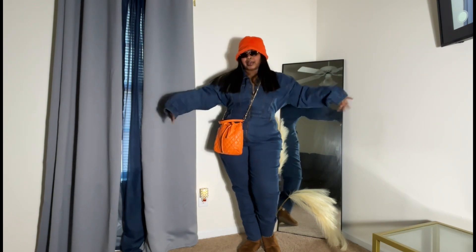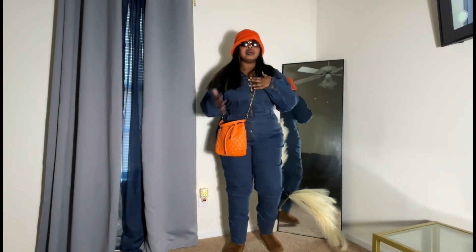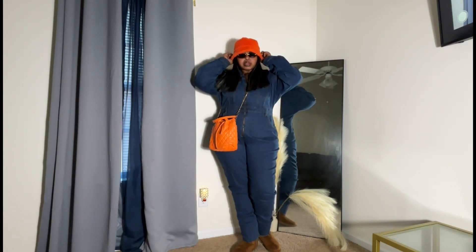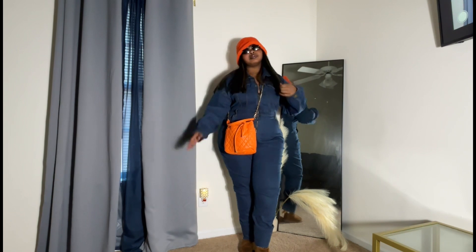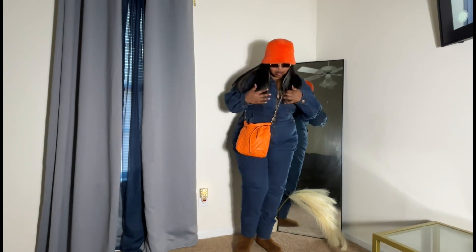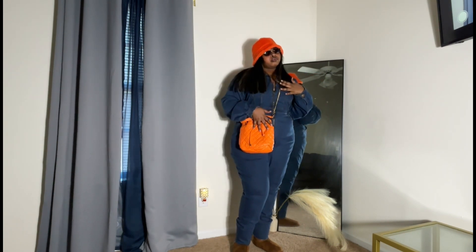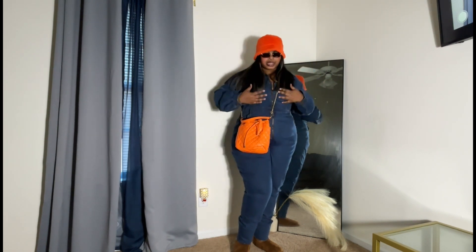I've been having this jumpsuit for like a year or so. I love this look. I'm a little out of breath, so judge me, not me! I think I'll explain everything on this look — where I got it from — but yeah, we're gonna get into the next look.